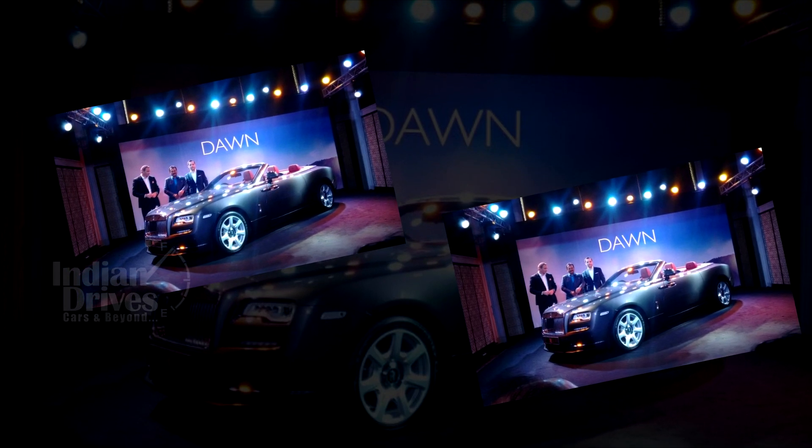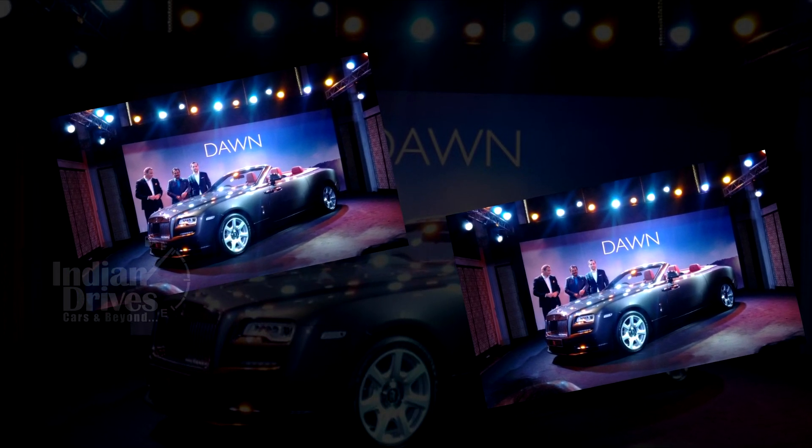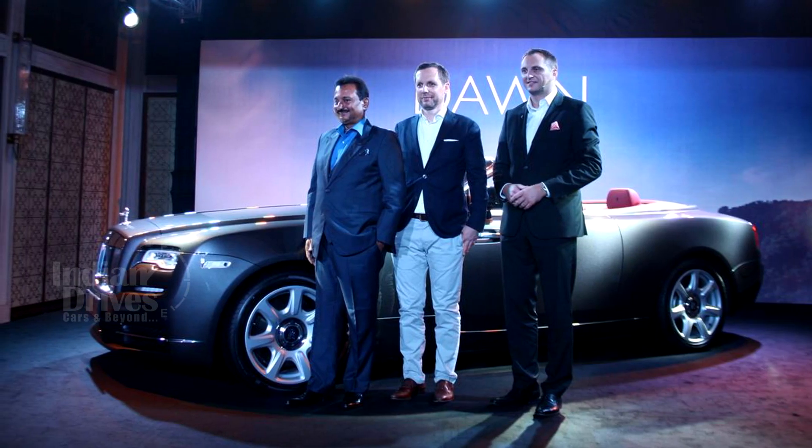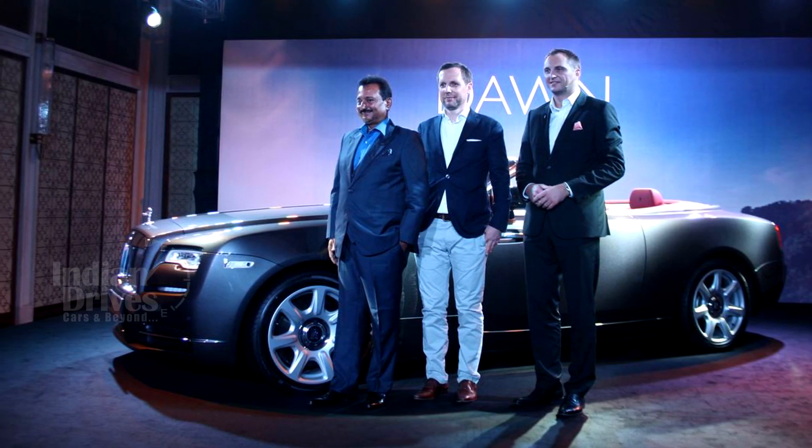When it comes to looks, the Dawn shares a rather uncanny resemblance to the Wraith, but according to Rolls-Royce, 80% of the bodywork that went into the Dawn is completely new.